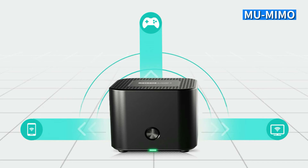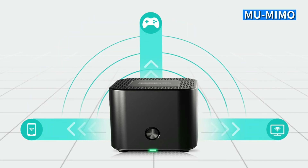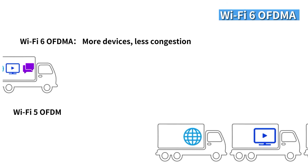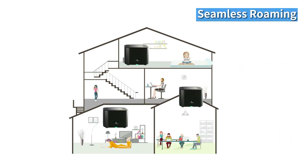MU-MIMO technology allows data transfer to multiple devices at the same time. OFDMA improves network capacity and efficiency, supporting more devices with less congestion. The seamless roaming function makes your devices auto-connect to the stronger signal while moving, keeping you connected with seamless Wi-Fi at any corner of your house.